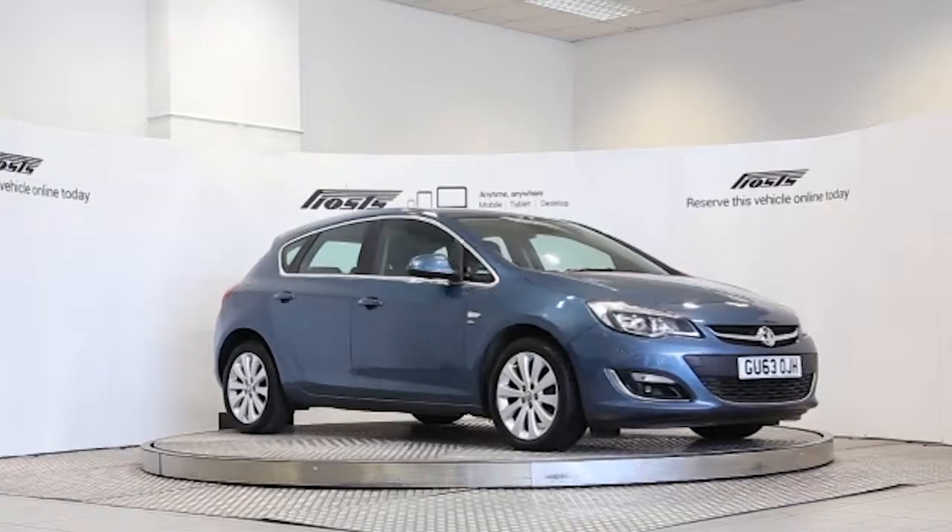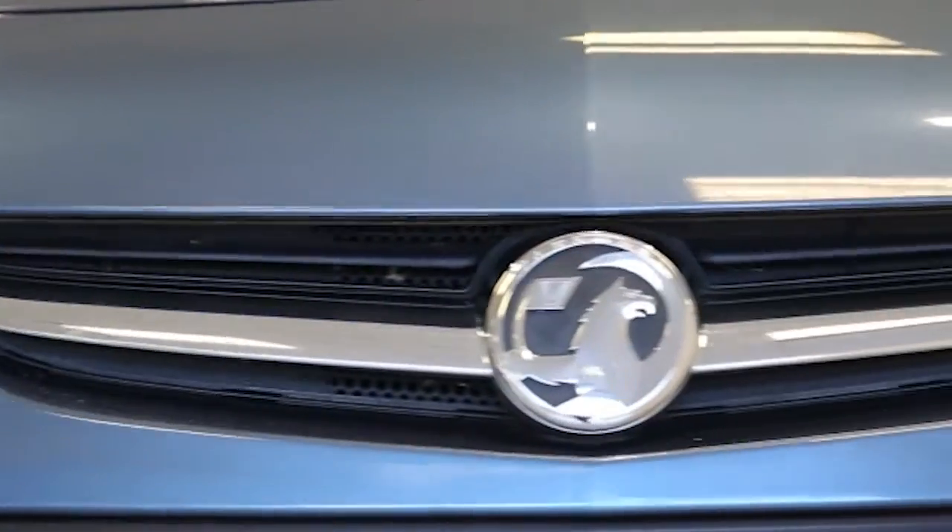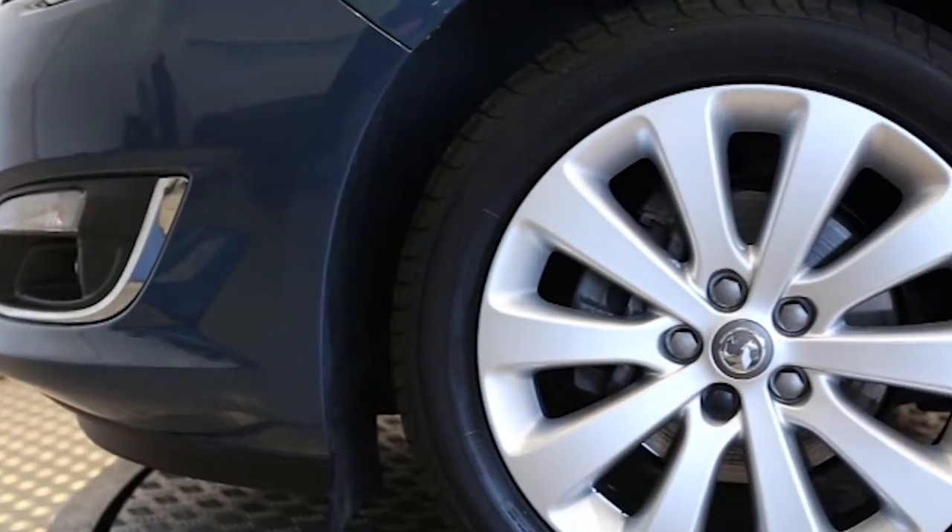Here we have a 2013 registered 5-door Vauxhall Astra Elite with a 1.6 litre manual transmission petrol engine. The car is finished in deep sky blue.